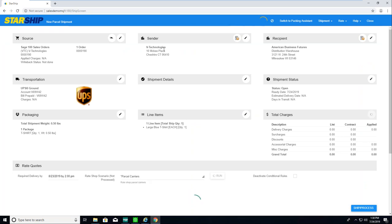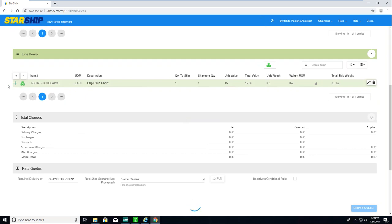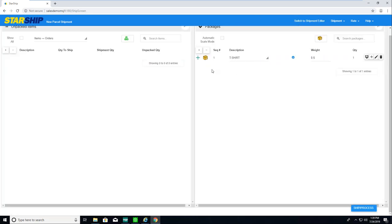Let me grab an order here. I can still do batch processing, manually select an order and click Create Shipment, or just click the little truck icon. Same functionality, just a different look and feel. Here's all my source, sender, recipient, ship via, transportation, and status. Here's my packaging — instead of being down below, it's right in front of me. I can drill further down to do my packaging, or switch to the packaging view.